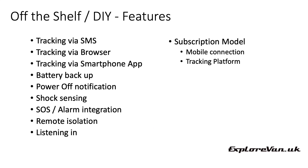DIY trackers range from super simple to more advanced. Features include different communication methods for getting the current location — calling, texting, browser tracking on a computer, or a smartphone app. Smartphone apps usually allow alerts if your vehicle moves out of a set area, goes over a certain speed, or the ignition is switched on. Many trackers have a backup battery to keep running after the vehicle battery is disconnected, and may even send a notification when that happens. A shock or movement sensor can alert you early of an attempted theft, and some have an interface for an SOS button or alarm system. Some allow remote vehicle disabling or even listening in to what's being said inside the vehicle.